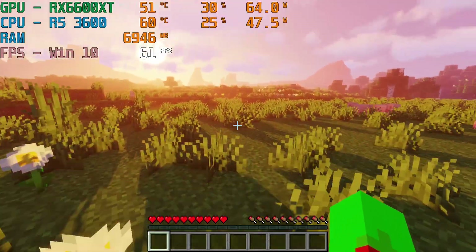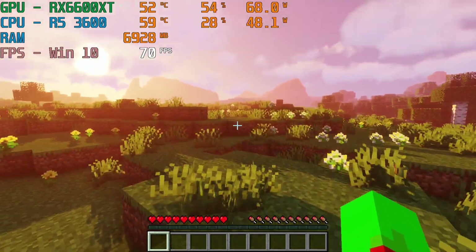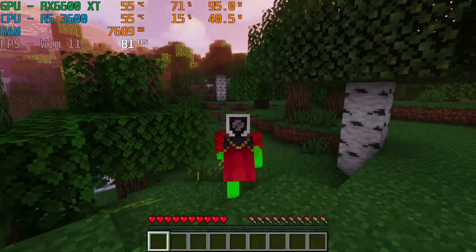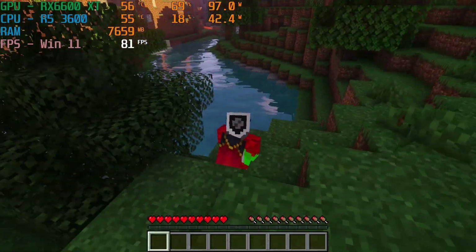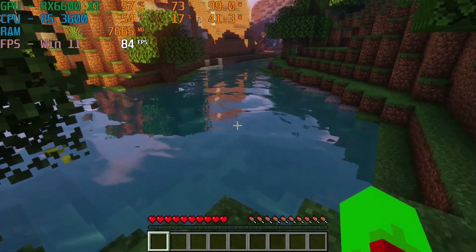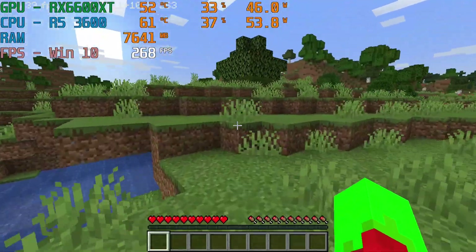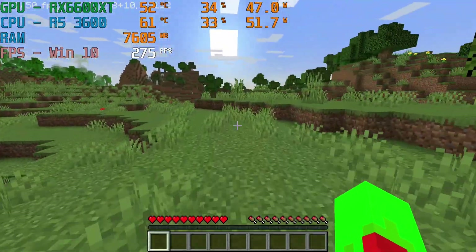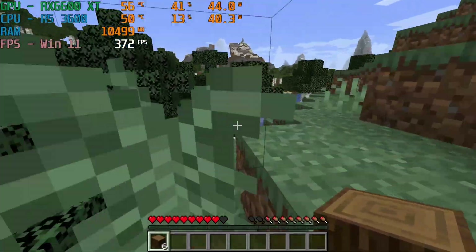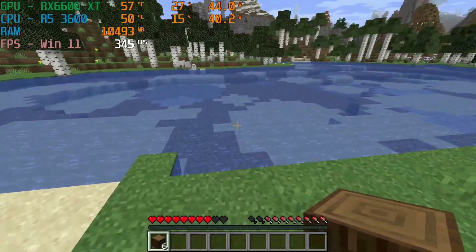Next we have Minecraft with intense shaders. With fast graphics and a render distance of 16 chunks, I got an average FPS of about 70 in Windows 10 and about 80 in Windows 11. While the FPS in Windows 11 did drop to about 70 sometimes, Windows 11 still has the lead in this game. Without shaders, Windows 10 got me consistently above 250 FPS but Windows 11 gave me over 320 FPS. This is a massive lead for Windows 11, and it seems that Microsoft has made some improvements for gaming, at least for the game they own.